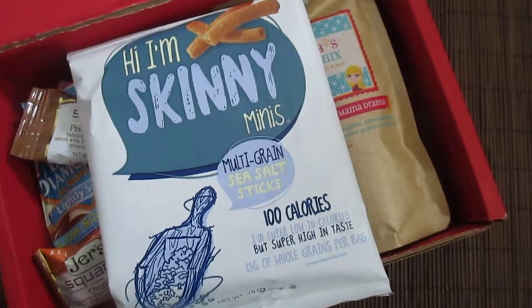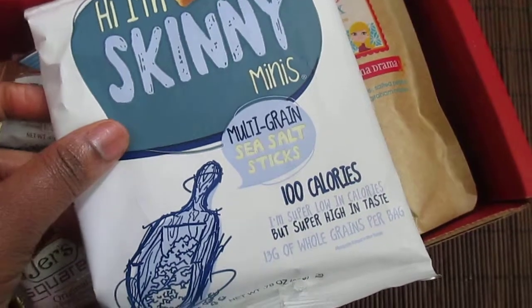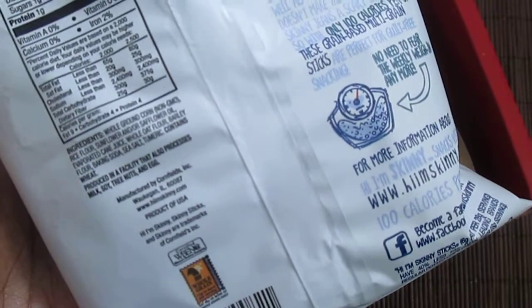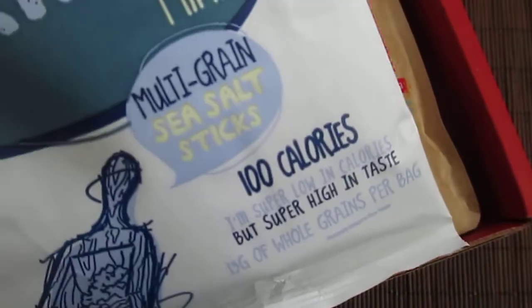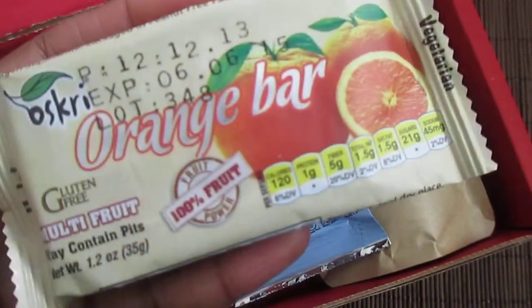The first thing I have here is Skinny Minis — it's a multi-grain sea salt snack. The first ingredient is whole ground corn, so it's basically like a corn snack with other grains in it. It's 100 calories for this pack, which is nice.